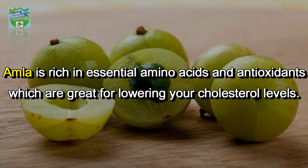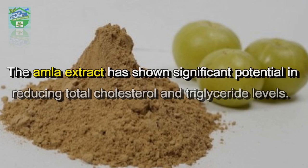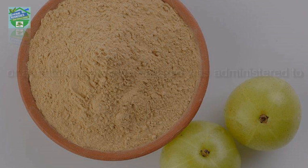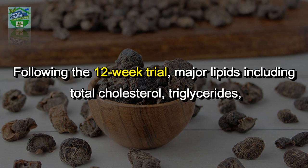Amla, or Indian gooseberry: amla is rich in essential amino acids and antioxidants, which are great for lowering your cholesterol levels. Consume fresh amla or drink a glass of lukewarm water with one teaspoon of dried amla powder every day. The amla extract has shown significant potential in reducing total cholesterol and triglyceride levels. A 2019 research study administered 500 mg amla extract or a matching placebo capsule to 298 dyslipidemia patients twice daily for 12 weeks.